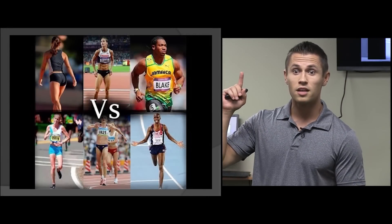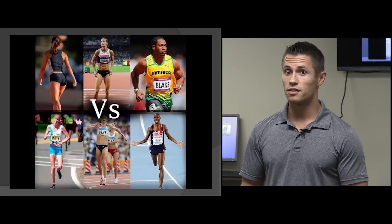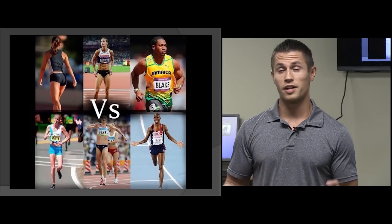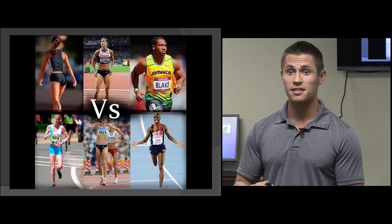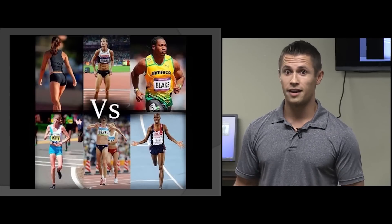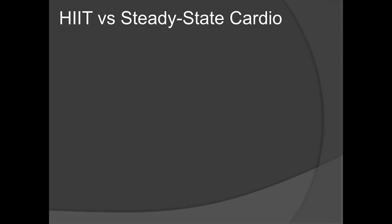Unfortunately, people don't look at this picture, and too often you see people doing steady-state, long, excessive cardio, and yet they're not getting results because they're looking at the wrong idea. You've got to find out what kind of body type you want, study those habits, and train like them.